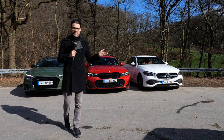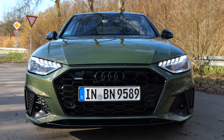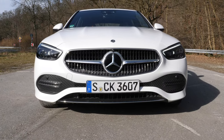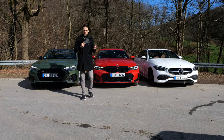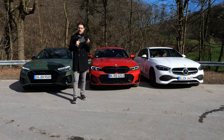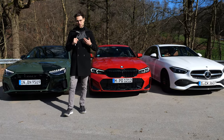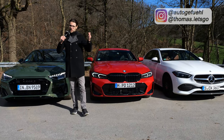The big German premium sedan test: Audi A4 versus BMW 3 Series versus Mercedes C-Class. Who will be the winner, or who is a specialist in which segment or discipline? We'll find out here with Thomas and Autogefühl for you in 4K, full screen, full length.